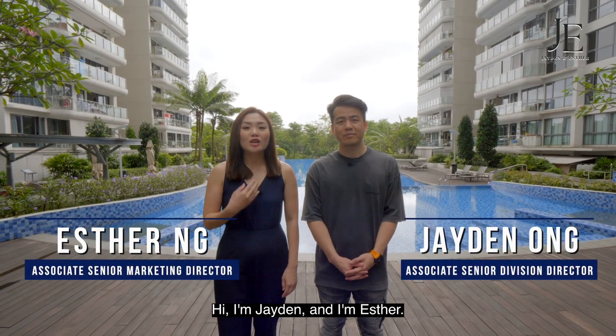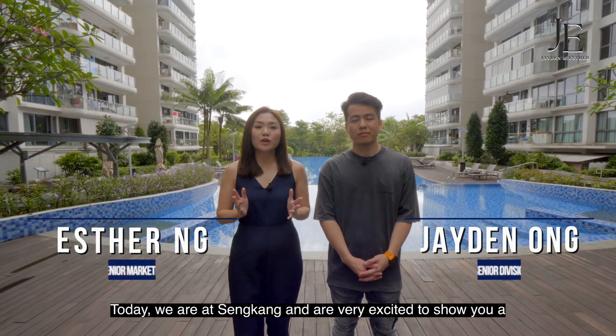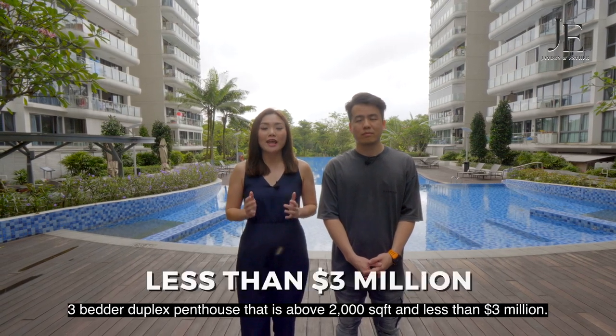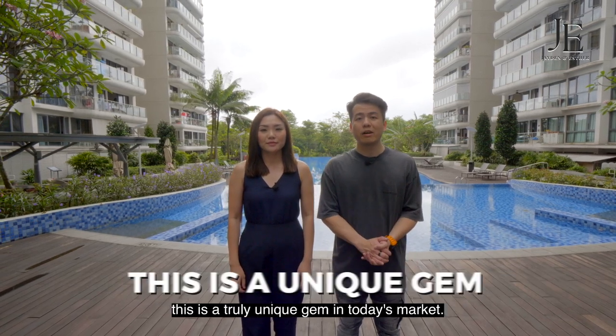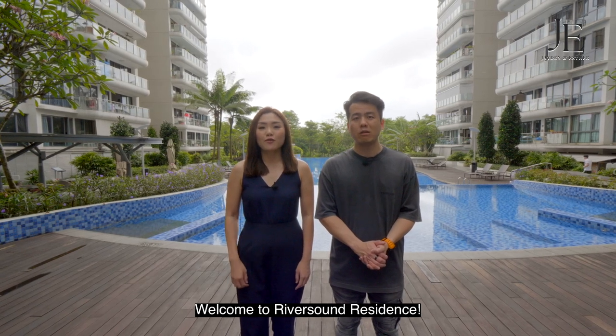Hi, I'm Jayden and I'm Esther. Today, we are at Sengkang and are very excited to show you a 3-bedder duplex penthouse that is above 2,000 square feet and less than $3 million. With only one similar unit on sale at the moment, this is a truly unique gem in today's market. Welcome to Riverside Residence.